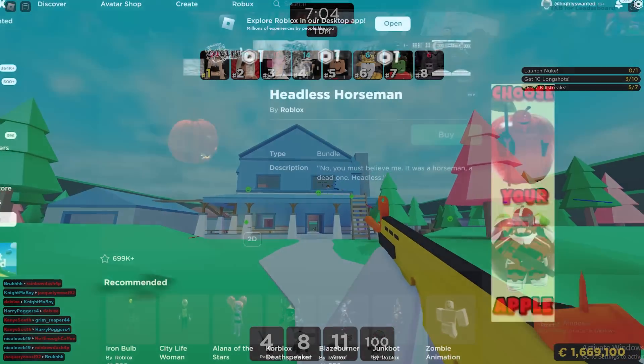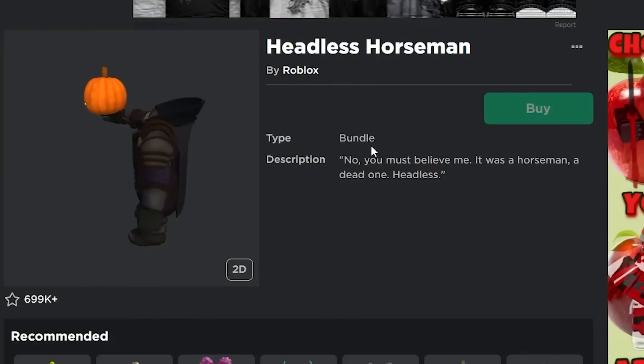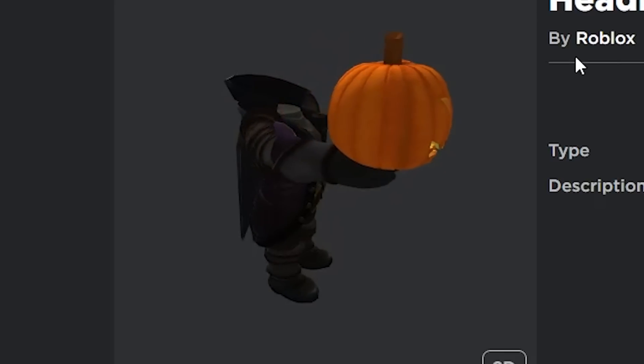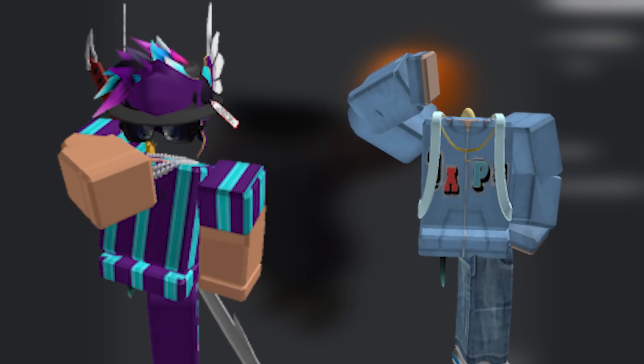What's up guys? The Headless Horseman is definitely one of the most popular items on Roblox. This thing literally almost has 700,000 favorites and is definitely one of the coolest looking items on Roblox. It can just make it look like you have no head at all and it works with basically any outfit you put it with.